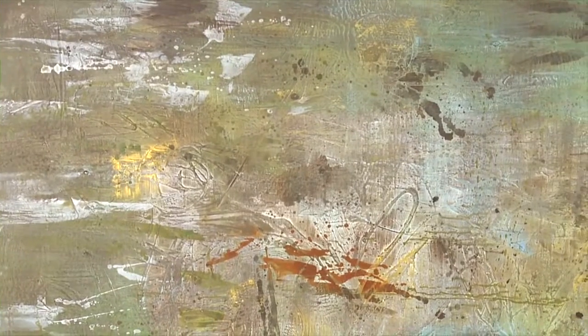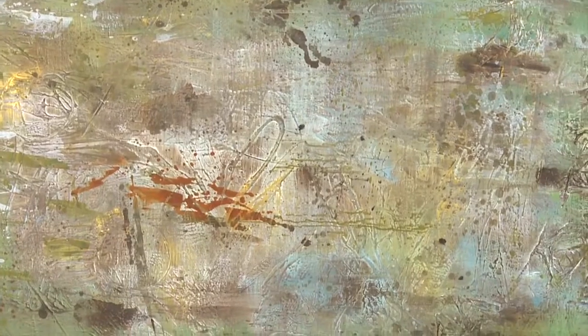Frameless, hand-painted artwork on canvas stretched and attached to wooden bars. My friends think I'm an art connoisseur, but I'm really just a great shopper. Thanks, Uttermost!